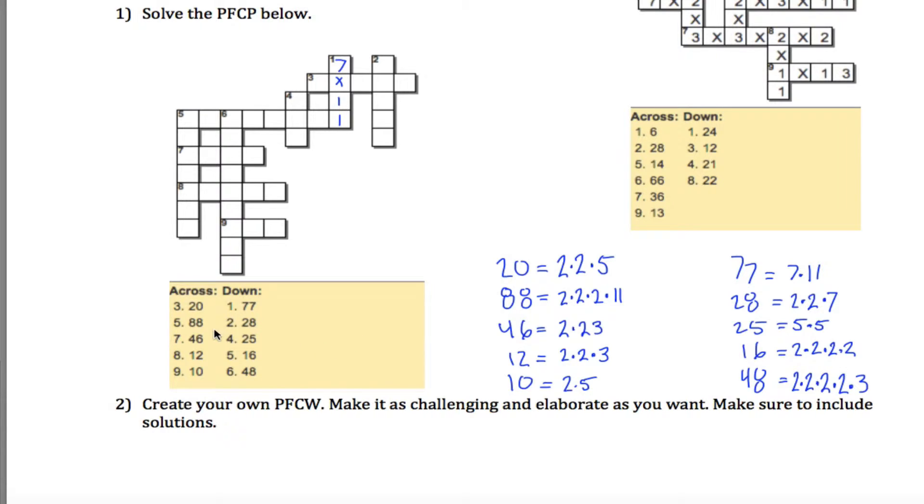What jumps out next is 5 across. 5 across is 88, which is 2 times 2 times 2 times 11. I already have a 1 in this position, and the only digit 1 that appears in this factorization comes from the 11, so this must be an 11. Everything else is just multiplying by 2, so I can fill these all in with 2s.